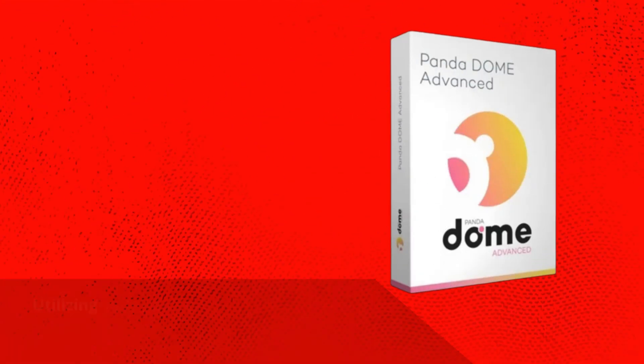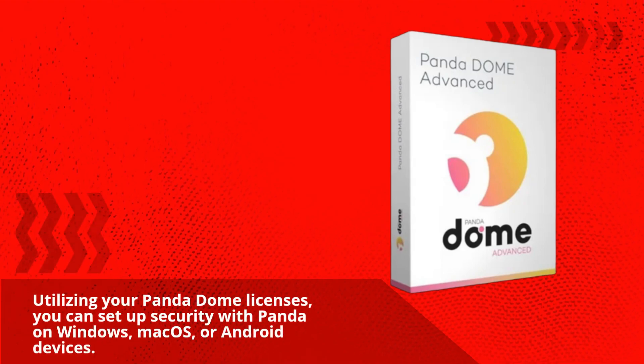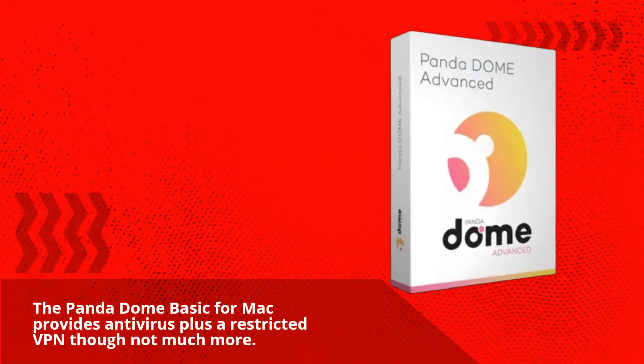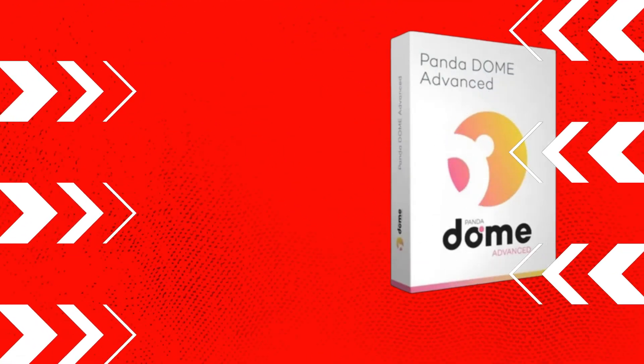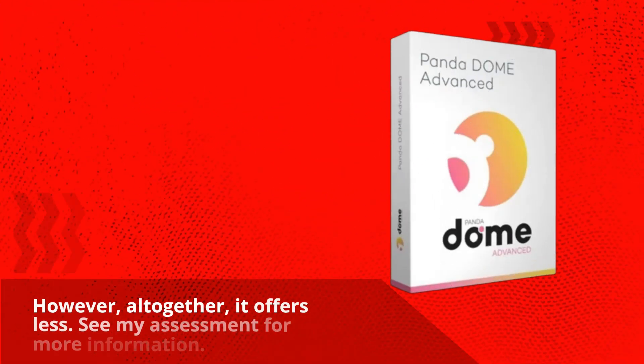Utilizing your PandaDome licenses, you can set up security with Panda on Windows, Mac OS, or Android devices. The PandaDome Basic for Mac provides antivirus plus a restricted VPN, though not much more. It had a better result than the Windows variation in my anti-phishing tryout. However, altogether, it offers less.